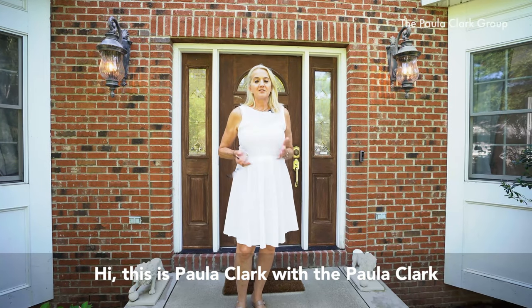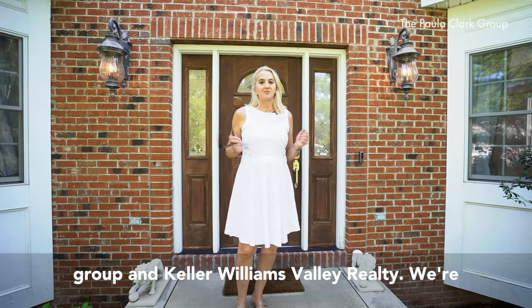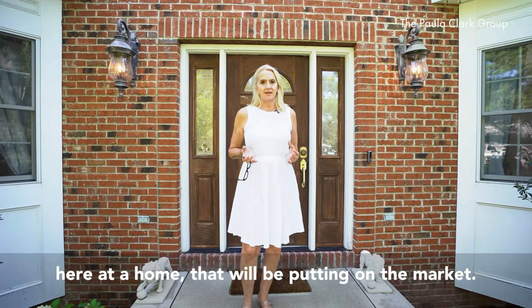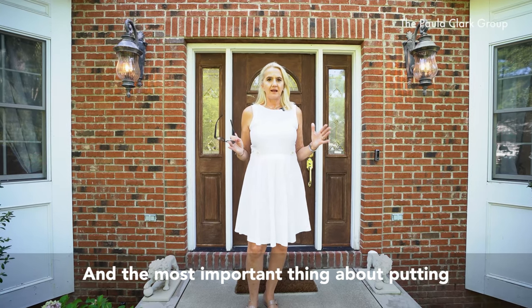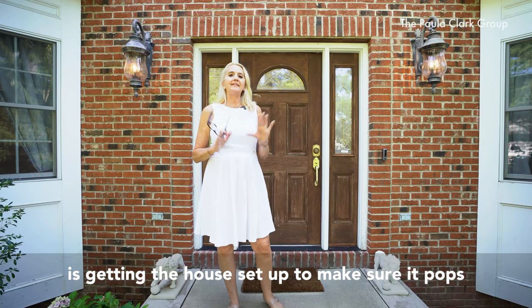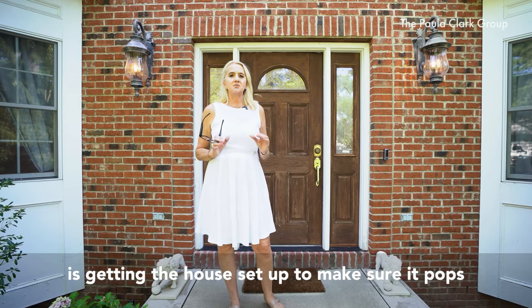Hi, this is Paula Clark with the Paula Clark Group and Keller Williams Valley Realty. We're here at a home that we'll be putting on the market, and the most important thing about putting a home on the market and being picture ready is getting the house set up to make sure it pops and the pictures look amazing.